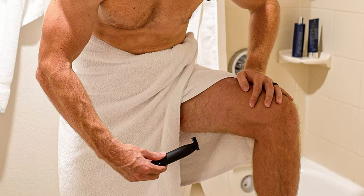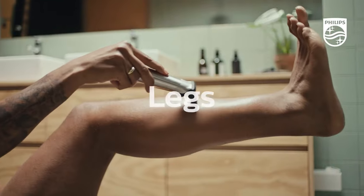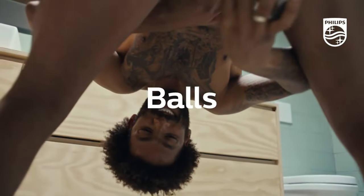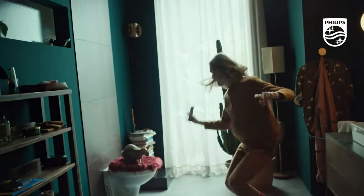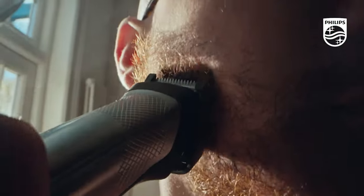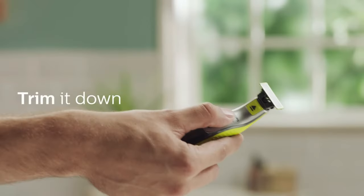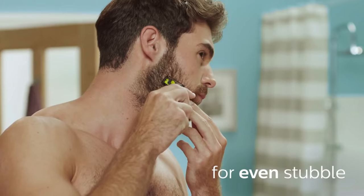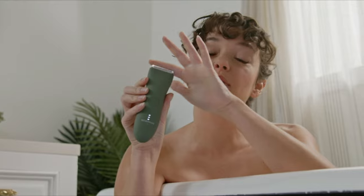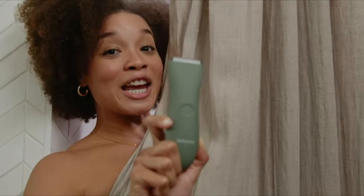In conclusion, pubic hair trimming is an essential aspect of personal grooming. There are different types of groomers available in the market, each with its unique features and performance. When buying a full-body groomer, it's essential to consider the type of blades, length settings, battery life, charging time, waterproofing, and price. By choosing one of the top six pubic hair trimmers discussed in this video, you can achieve a well-groomed body that enhances your appearance and boosts your confidence. Consider the features and performance of each groomer carefully to make an informed decision and choose the one that suits your grooming needs the best.